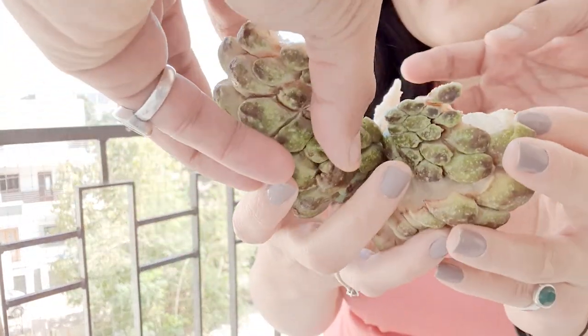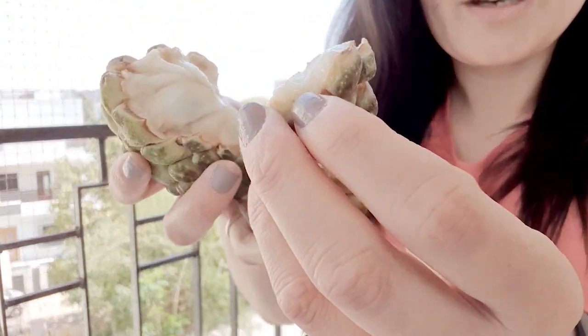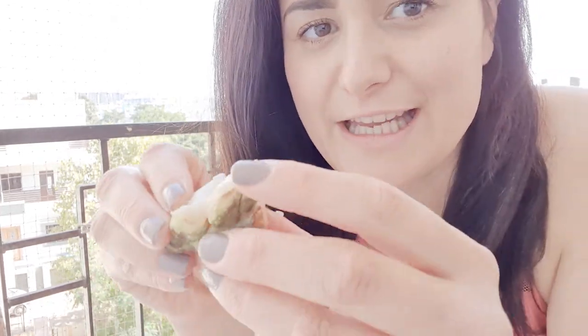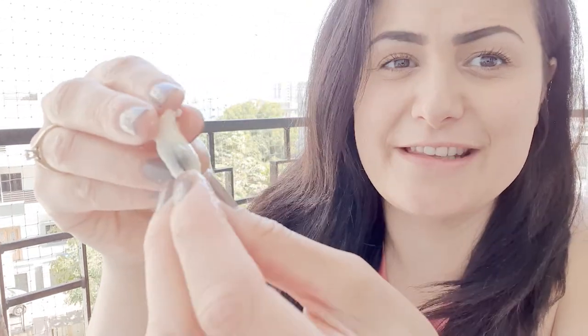Just take a little chunk out like this and put it in your mouth. You just got to take this chunky bit here out and you don't eat the skin — you don't eat this part, you only eat this part. Oh my god, they're yum. By the way this is my first time trying this and it is delicious. So see these black things? You don't eat them — you spit them out.